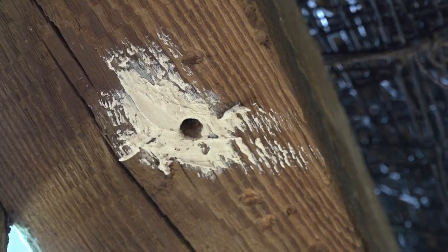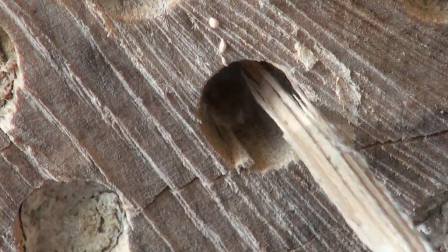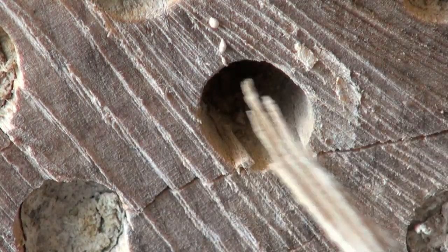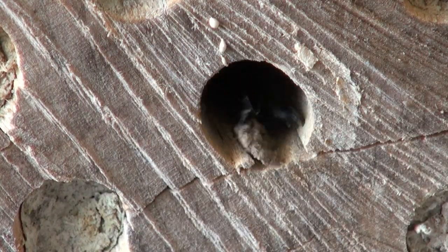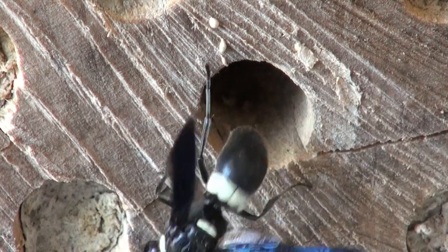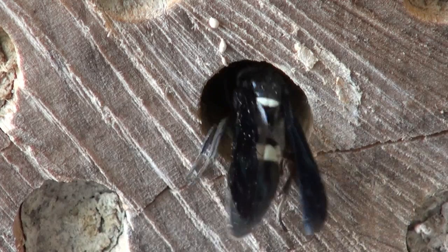Natural holes made in wood by other insects, and human-made holes drilled in logs for mason bees, make great nurseries for mason wasps. A little tickle with a wisp of wood brings a female out of her nursery. A quick look around reveals nothing to miss, and back she goes into the gallery to resume her work.